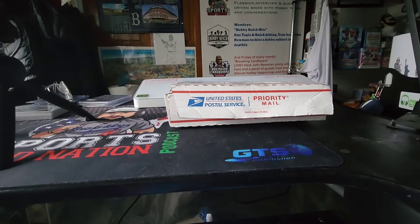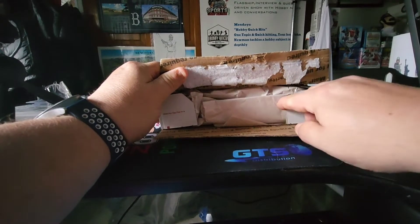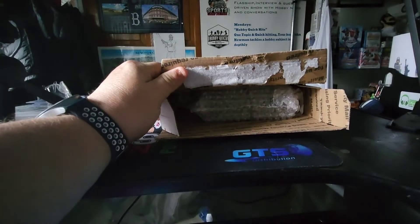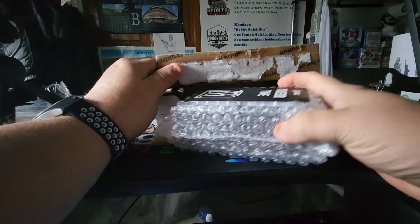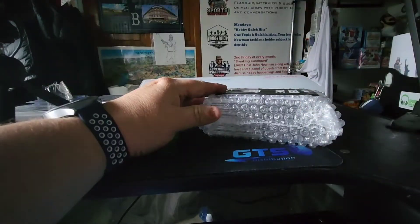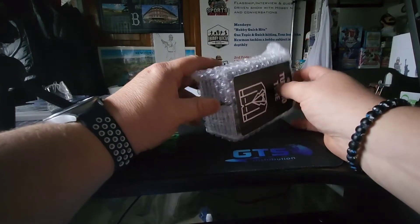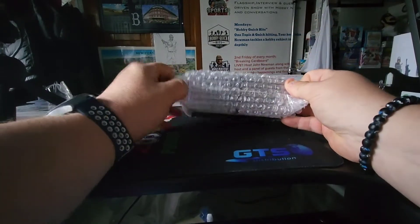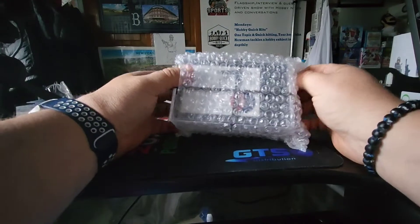Hey folks, John Newman, Sports Card Nation. We've got a graded card submission return unboxing from SGC. This is a small order — I usually do more, but I kind of rushed this one because one of the cards in here is not mine. A friend of mine wanted to get it back to prove its authenticity. I think there are seven or eight cards here. As always, I know the grades ahead of time — I don't like to be surprised.